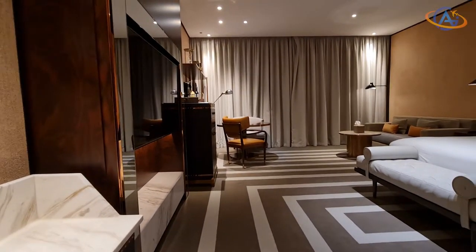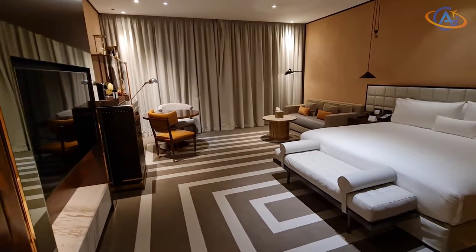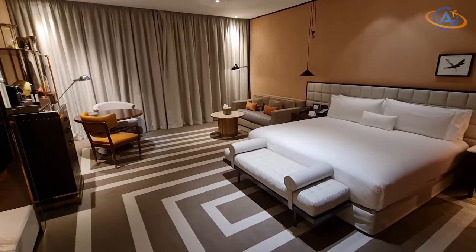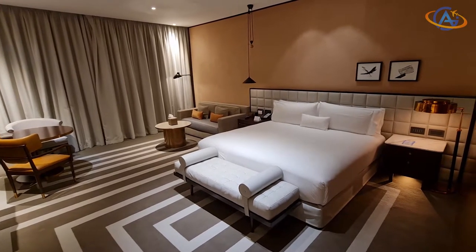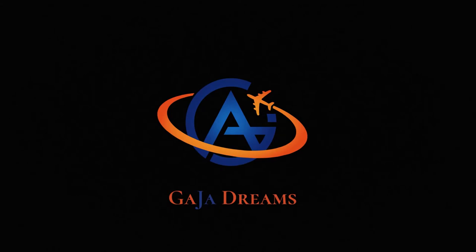Stay tuned for the upcoming videos from Dubai and Ras Al-Khaimah, and you decide which one will be next. If there is a Hilton, a Doubletree, a Curio or a Canopy you want to see next, feel free to comment below. See you out there — your Alex from Gaia Dreams.